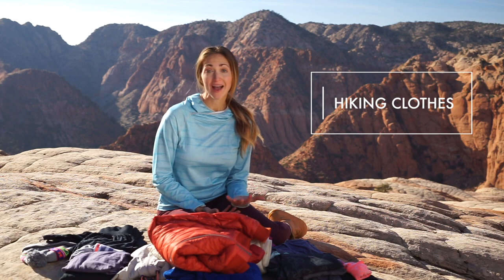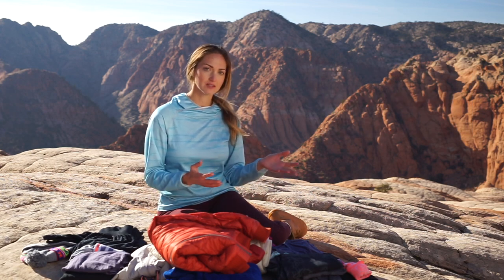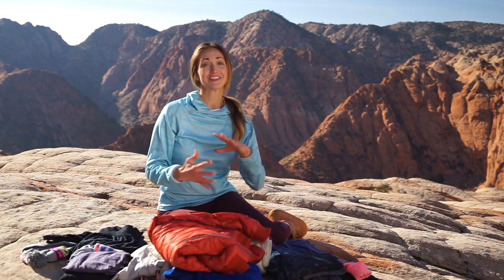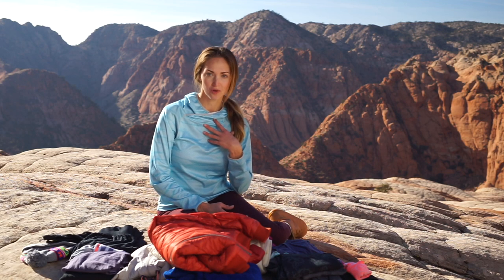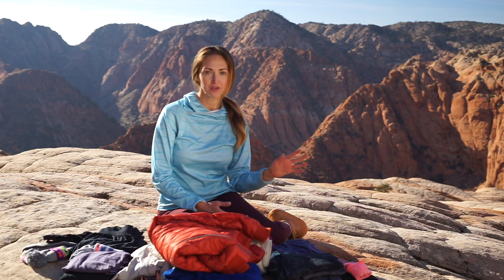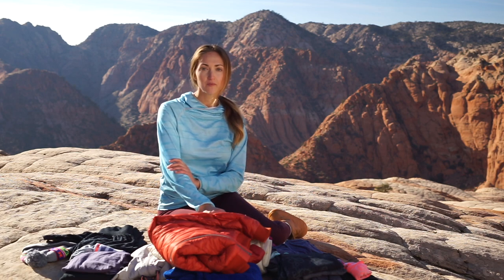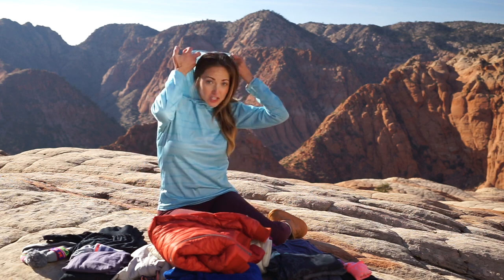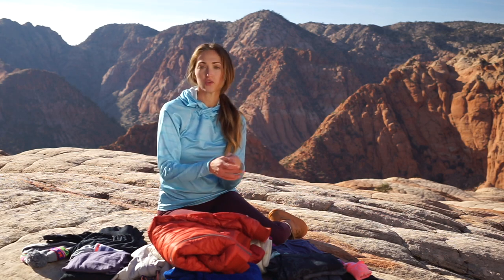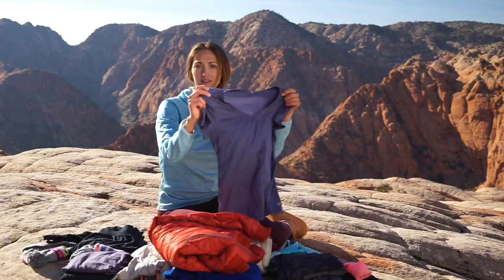Next up, let's talk about what to wear on your hike. Weather will play into exactly what I choose, but what I'm wearing right now - if you've seen any of my vlogs from this past summer - I wear this on every single trip. It is my go-to hiking shirt. It has SPF protection, made by Patagonia, with a little sun protection hood. It's moisture-wicking and I know I'm protected from the sun without needing to load up with sunscreen.